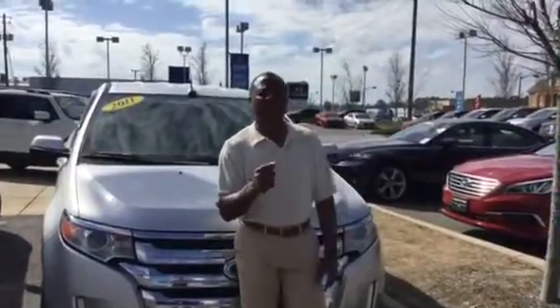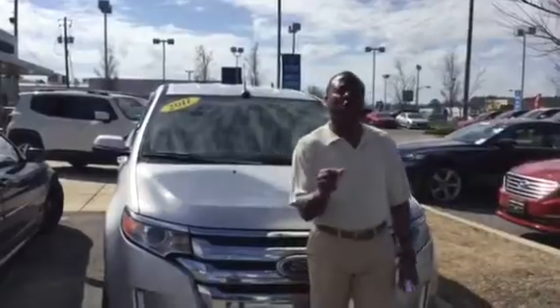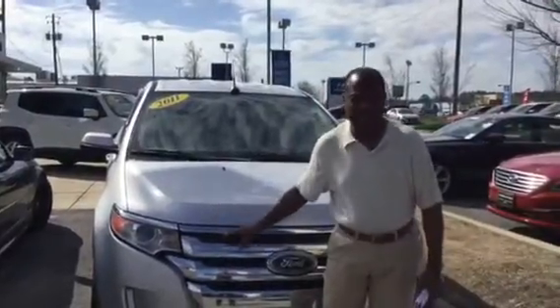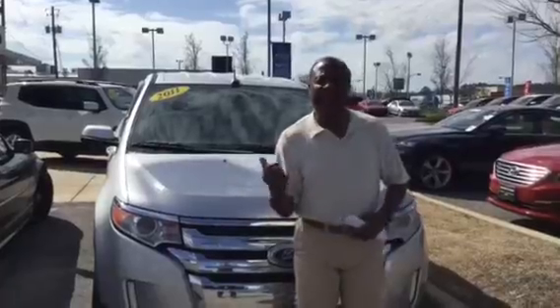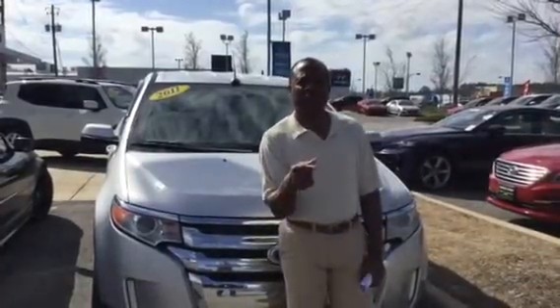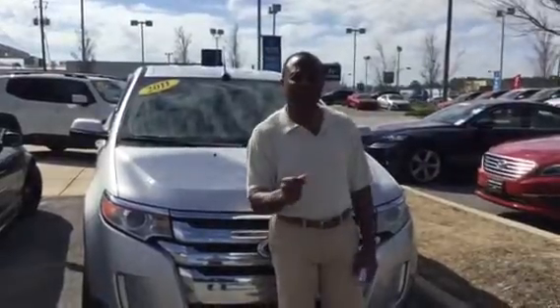I'm sending you this short video because you were inquiring about the beautiful Enclave we have. I'm standing in front of a Ford Edge — it's very similar to the Enclave — however, the Enclave is currently going through our award-winning service department so that when you come in this afternoon to look at it, it will be in perfect condition.